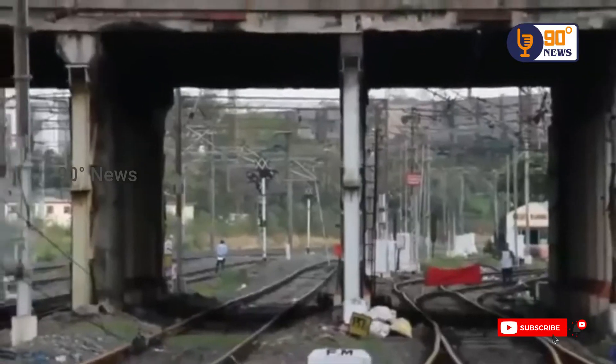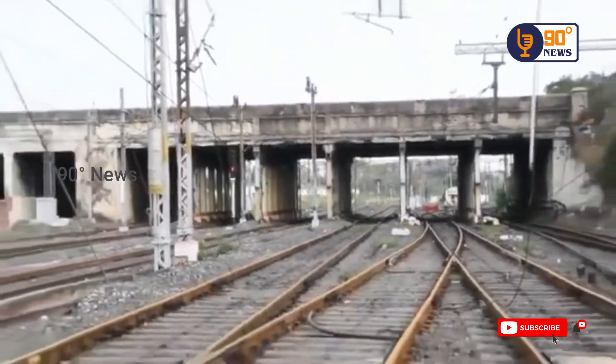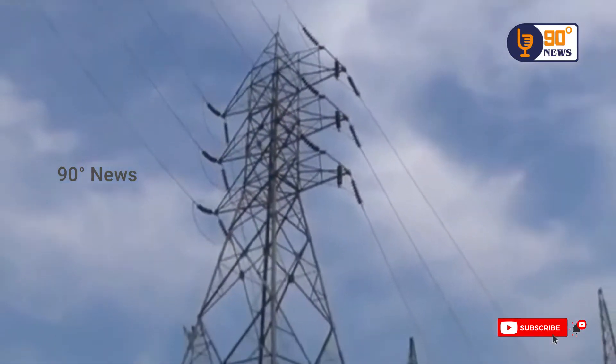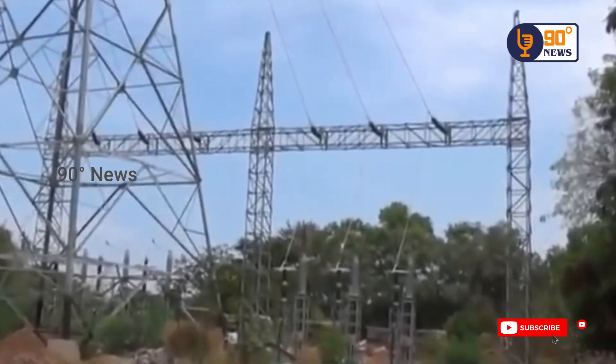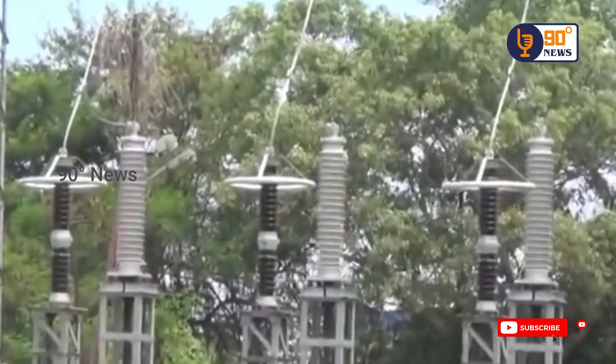The bridge structure was strengthened by steel stanchions temporarily. Three high-tension towers were erected by Tangedco and the 230 kV cables below the footpaths of the 9-hour bridge were diverted by means of overhead high-power transmission lines in March 2020.